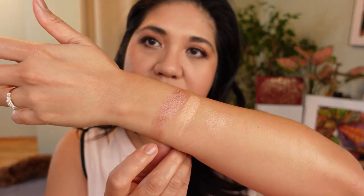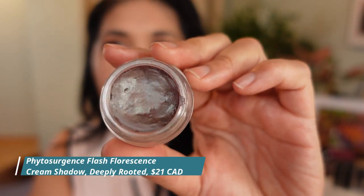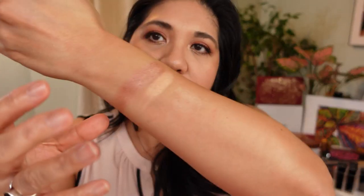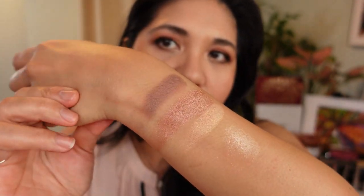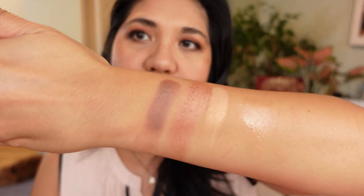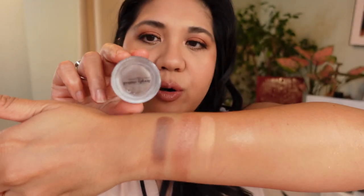Moving on to singles — I also loved this new single from Phyto-surgeons in the color Deeply Rooted. It looks plain in the pan but it's such a unique color — there's brown, a little bit of blue, and a little bit of purple in there. As a one-and-done it's like a smoky color. It became one of those cult indie colors from last year. I've seen it on so many people and it's just beautiful — my favorite product from Phyto-surgeons.